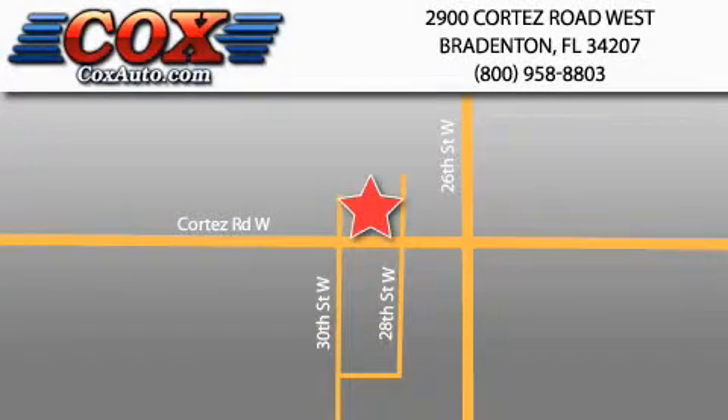Be sure to take advantage of our first year complimentary basic maintenance on every pre-owned vehicle purchased from Cox Automotive. For more information, visit us at www.cafax.gov.au.